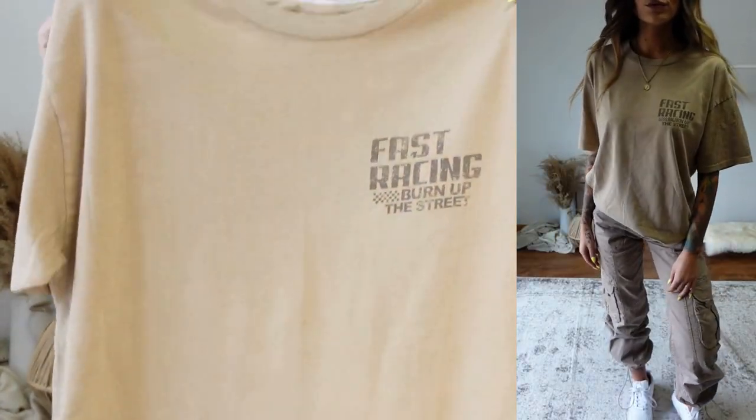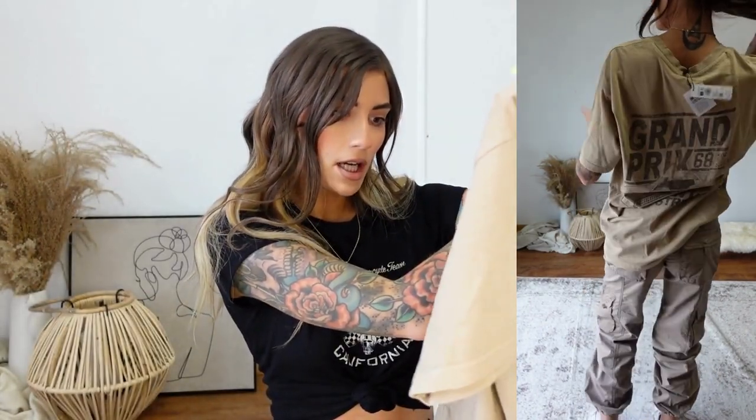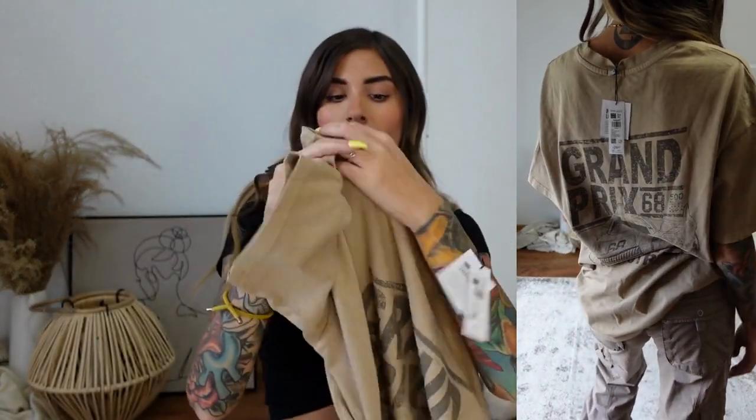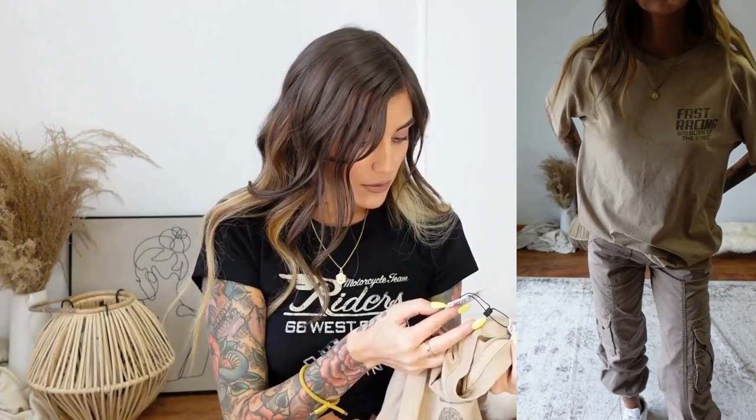More recently I also picked up this Boyfriend Tee in a really cool khaki/taupe color. It says 'Burn Up the Street' on the front and has a matching racing vibe on the back. Same deal — extra small slash small, runs very oversized, so just grab your regular size. Love it.